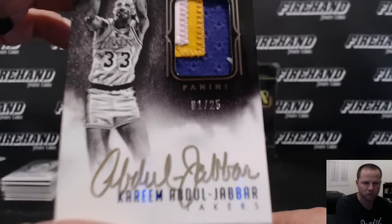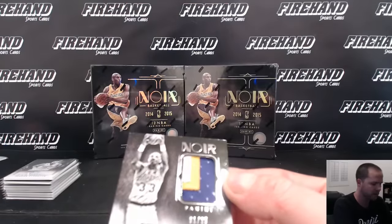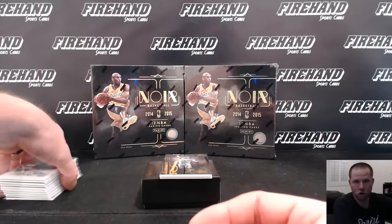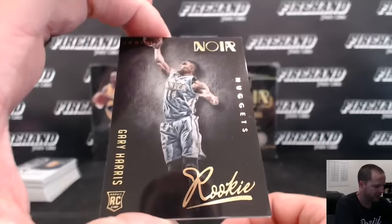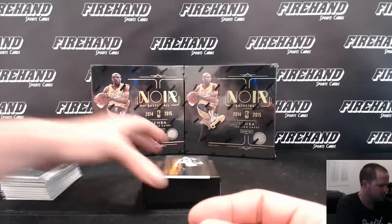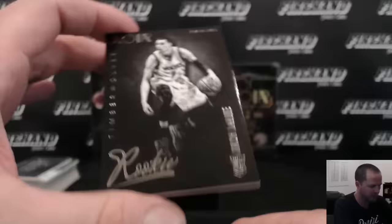Nice Kareem signing gold — surprising. One out of 25, the first one ever. Very nice. No RPA in the box. Denver Nuggets, Gary Harris rookie, 20 of 99 — Kyle Hawk. And Zach LaVine for the Timberwolves, Jdeb21, number 15 of 99.